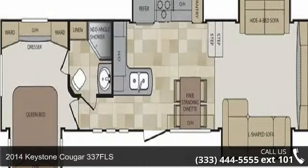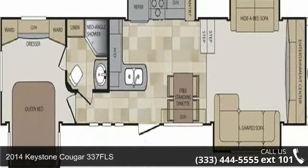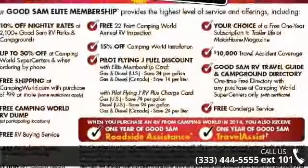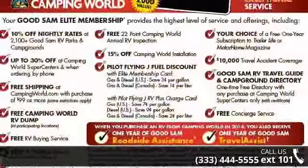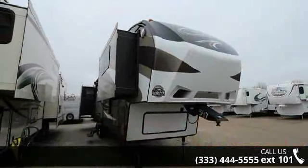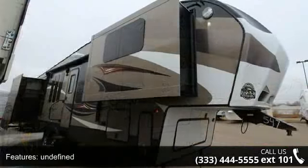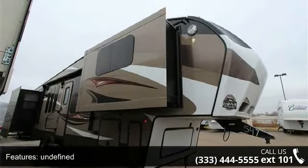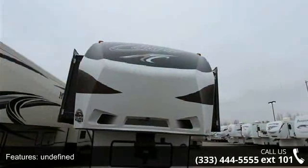Travel in style with this 2014 Keystone Cougar 337FLS. If you are looking for a 5th wheel RV with the perfect blend of convenience, comfort and enjoyment, look no further. This unit is great for vacationing, adventuring or just relaxing. Let us put you in the right RV for your needs. Call the dealer now for more information.